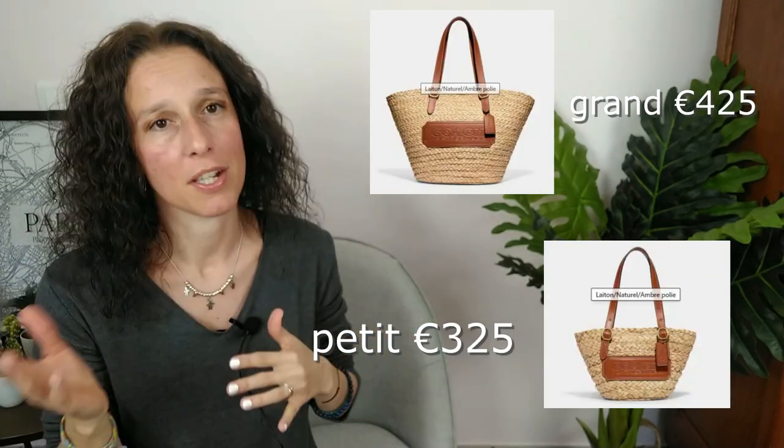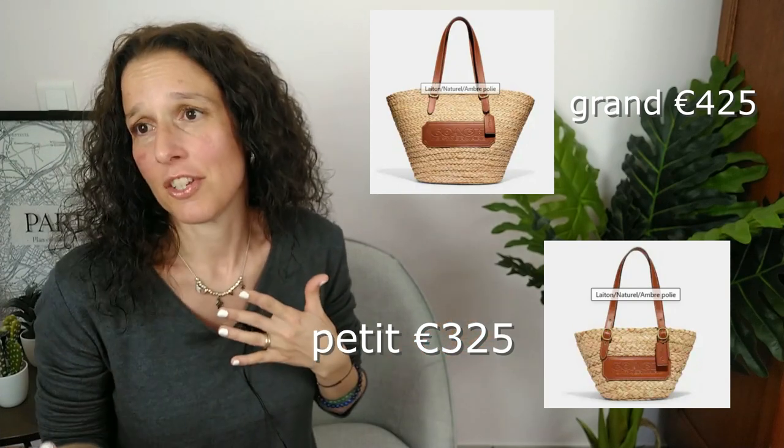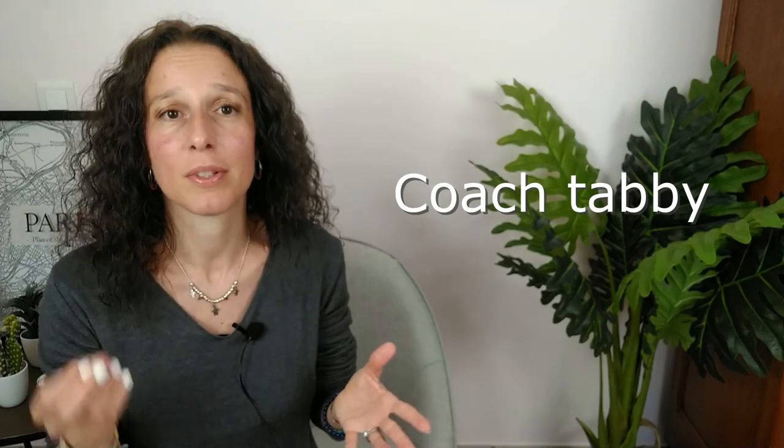Ils ont aussi sorti des fourre-tous, des jolis cabas — je vous mets les images. Il y en a un petit et un grand. Moi, je les trouve magnifiques : c'est chic, c'est beau. Vraiment, j'ai eu un petit coup de cœur. Le troisième sac concerne un sac mythique de chez Coach.